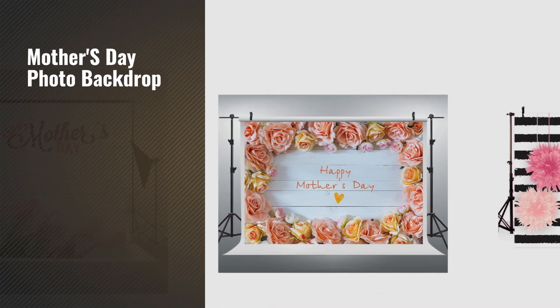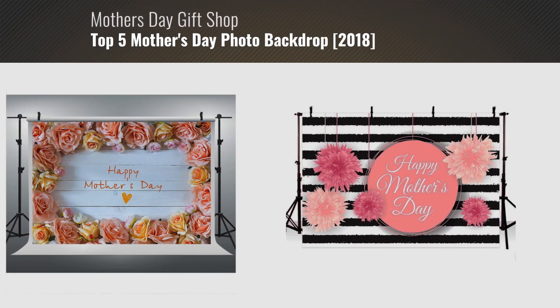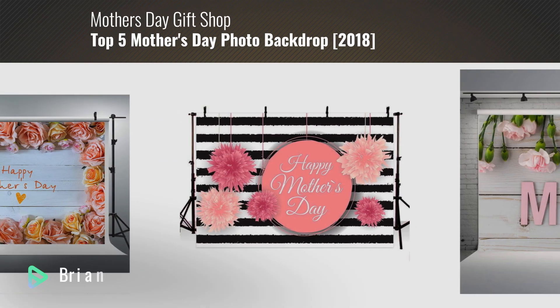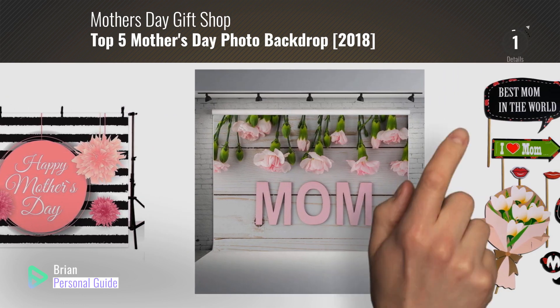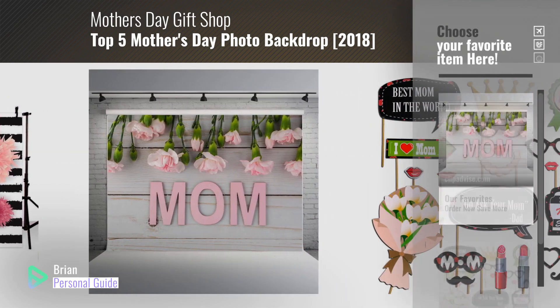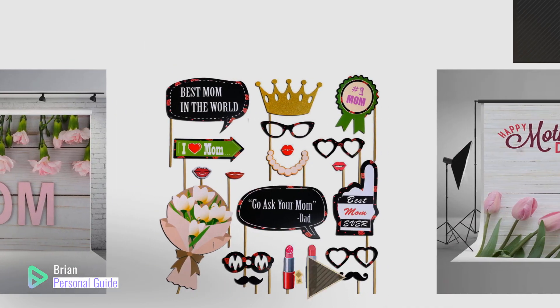If you're looking for a Mother's Day Photo Backdrop, this video is for you. My name is Brian, your personal guide. Welcome to our channel. At any time, you can click the circle in the corner and get more info and real-time deals on your favorite products.